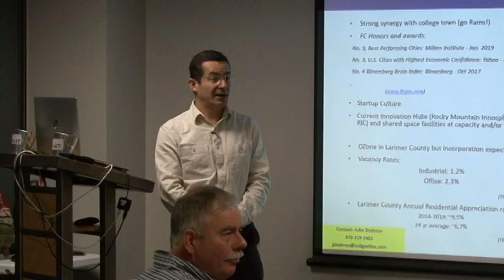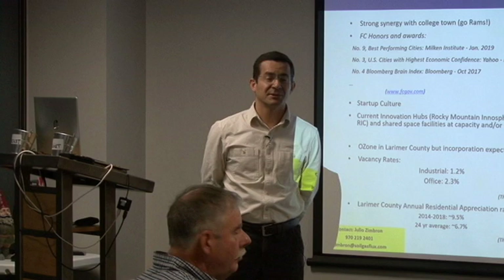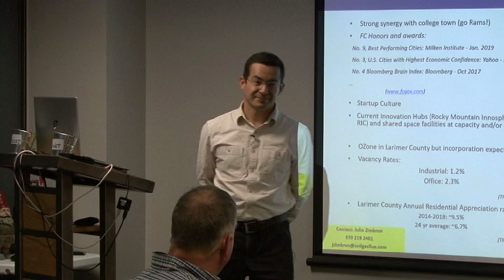Do you have any other experience in these kinds of projects? No. I am a small business owner and entrepreneur, and this is my first real estate investment. Thank you.